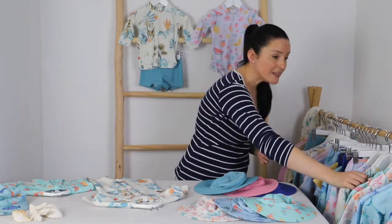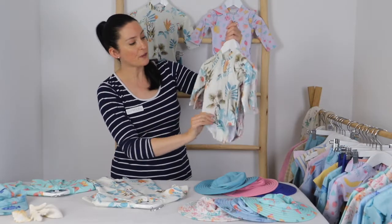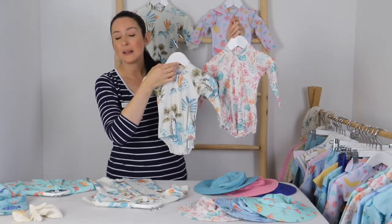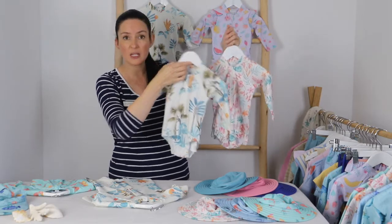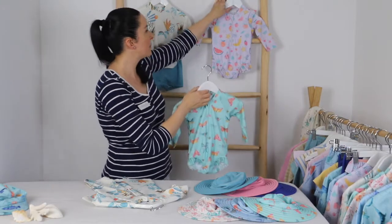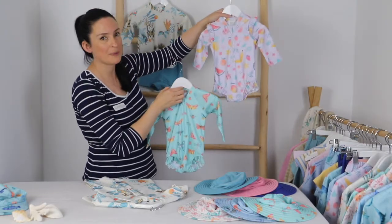We also have our long-sleeved swimsuit style with a zip at the front to make the whole dressing and undressing process easier. It comes in four gorgeous prints — these two here, as well as the butterfly print and the beautiful little fruity print too.